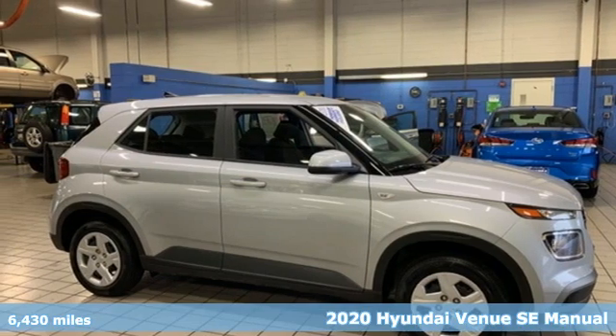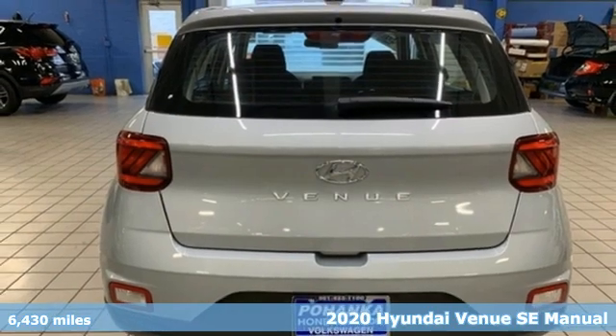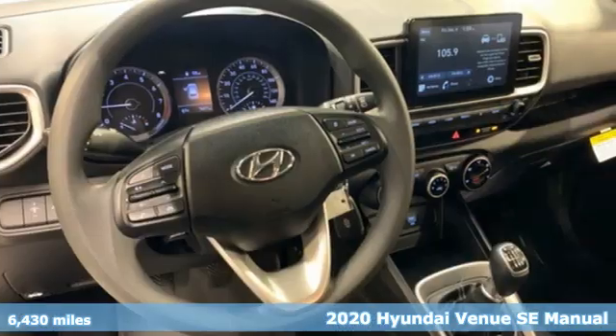It's a 2020 Hyundai Venue. Hyundai's attention to detail means a better driving experience for you. It comes with great features you'll love.